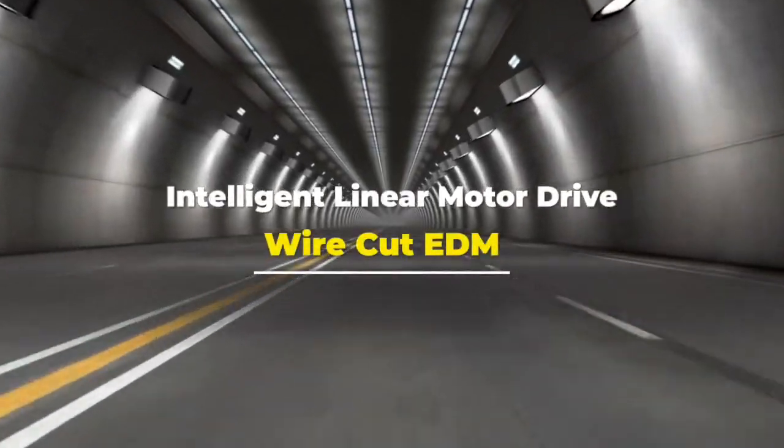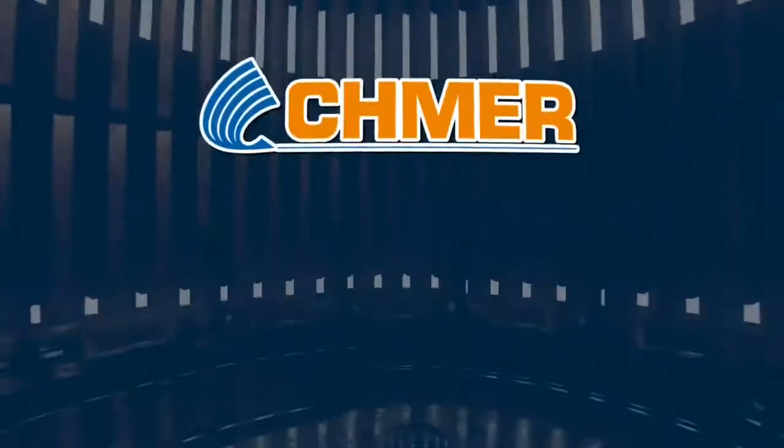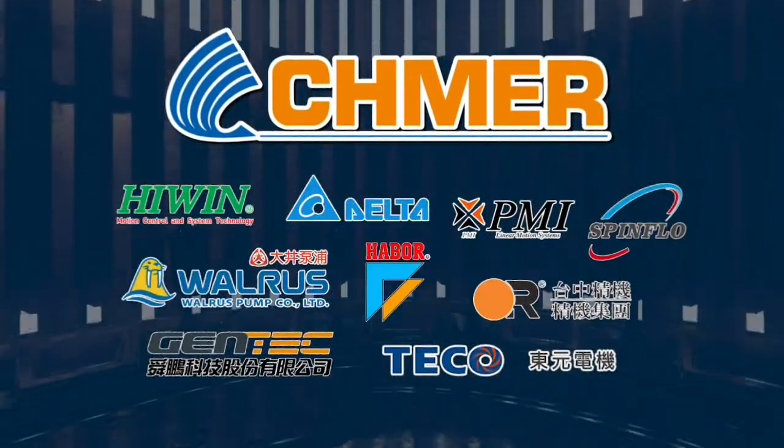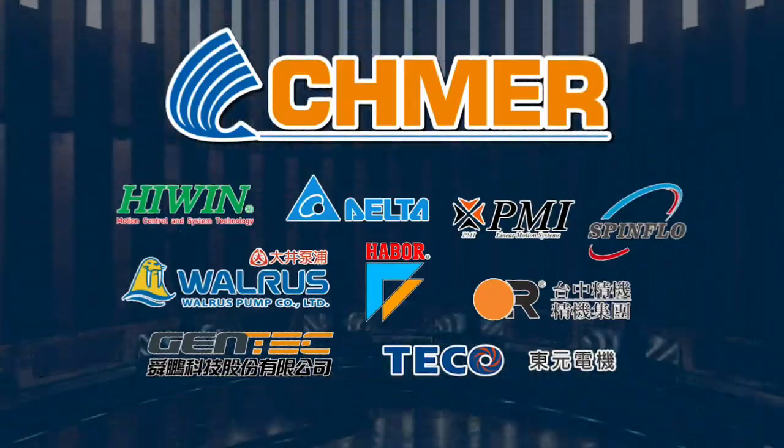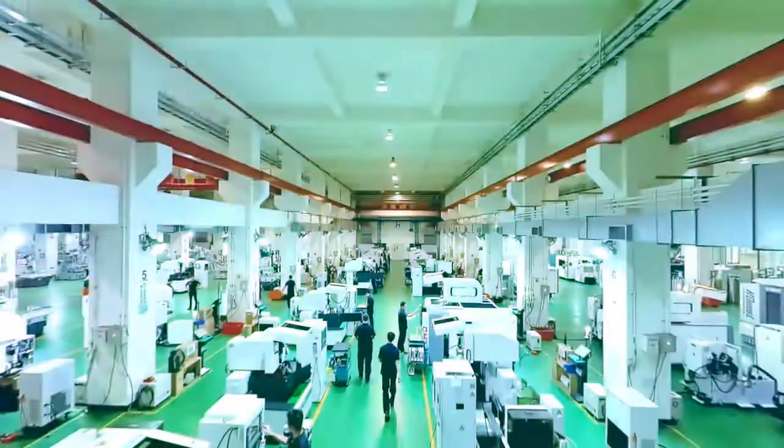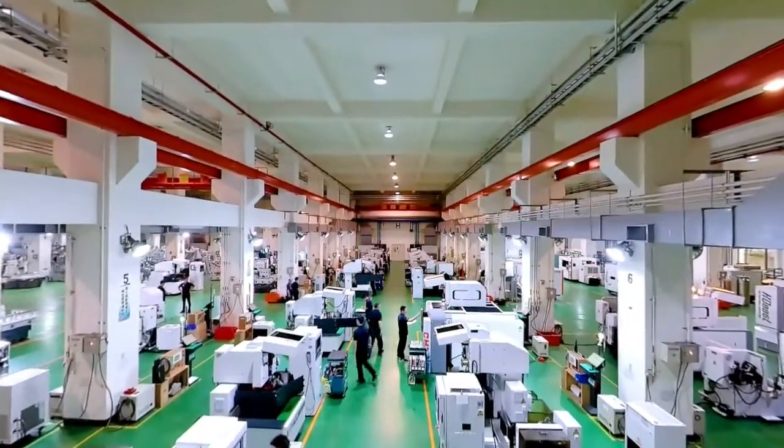Intelligent Linear Motor Drive Wire Cut EDM. Schmeer has brought together Taiwan's first-rate suppliers for its Intelligent Linear Motor Drive Wire Cut EDM. This series of products has the following five features.